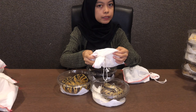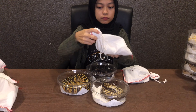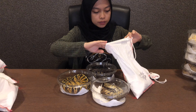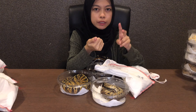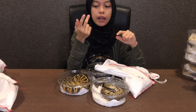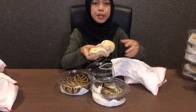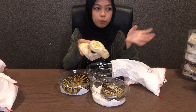Yang terakhir adalah Super Pastel Lesser GHI Yellow Belly. Yang ni ular kita orang yang paling banyak gene. Dia ada Super Pastel — super tu maknanya double, so 2 dah — lepas tu ada Yellow Belly, ada GHI, lepas tu ada Lesser. So total ada 5 gene dalam 1 ular. Ni paling banyak gene dalam ball python kita orang.